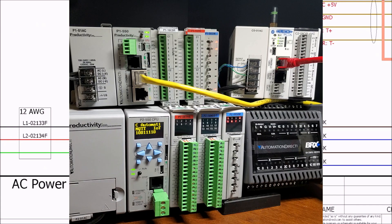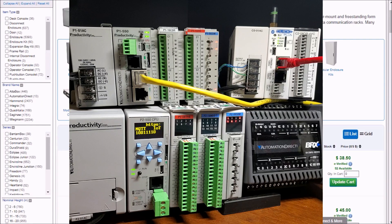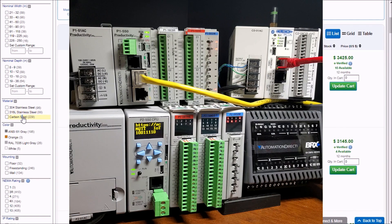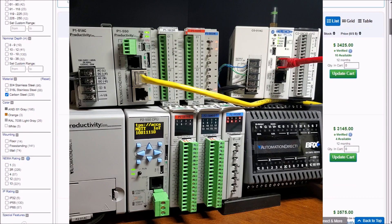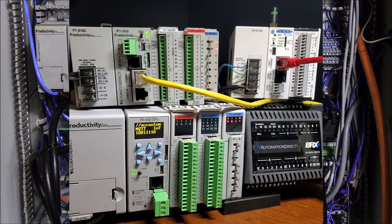If a programmable logic controller supports a sufficient number of input and output points from the start, the speed and size of PLC systems no longer match the old saying that the larger the I/O, the slower the scan time. Modern PLCs have multiple CPUs, or central processing units, to handle a variety of tasks, so speed is no longer an issue.